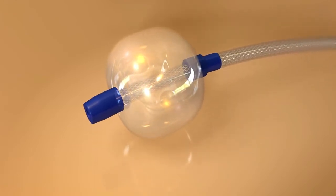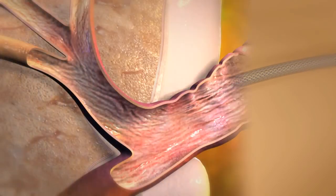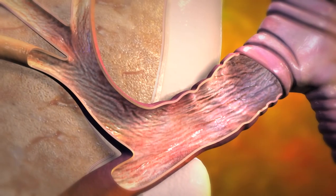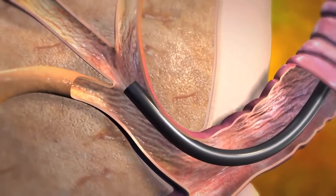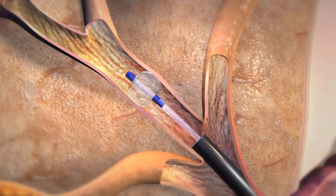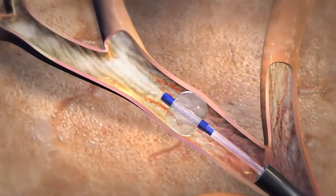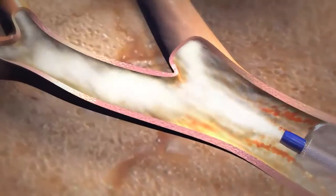The InterVapor catheter is introduced to the lung through a bronchoscope, and the balloon is expanded to seal off the targeted treatment areas. Next, heated water vapor is delivered precisely into these areas.